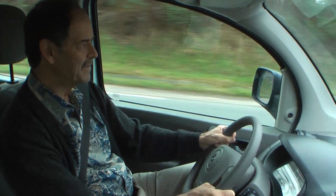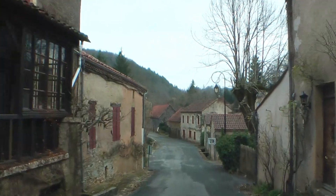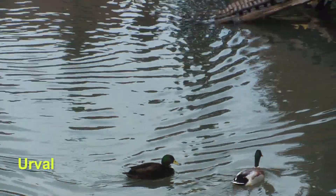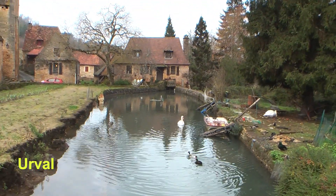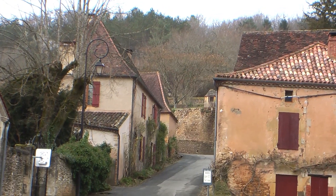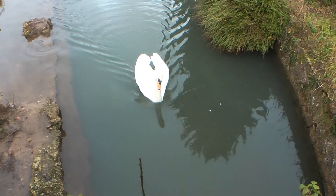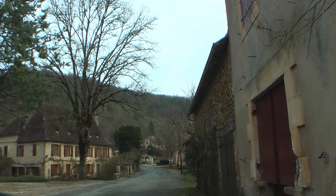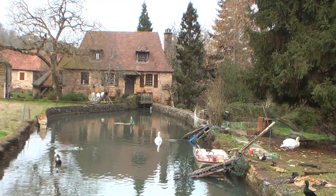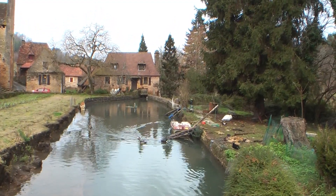Sometimes you'll be reading a guidebook and some obscure little reference catches your eye, such as mention of the hamlet of Urval. It sounded like a good idea, so we drove over to take a look. There are only about ten buildings clustered here, but it is quite charming, especially with the little duck pond and swans gliding through it. There's even a little post office here. The hamlet of Urval — just a little detour and another side trip.